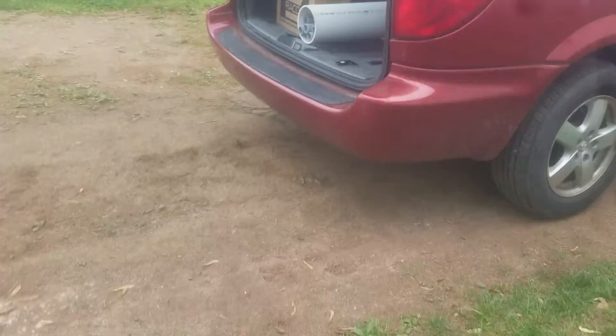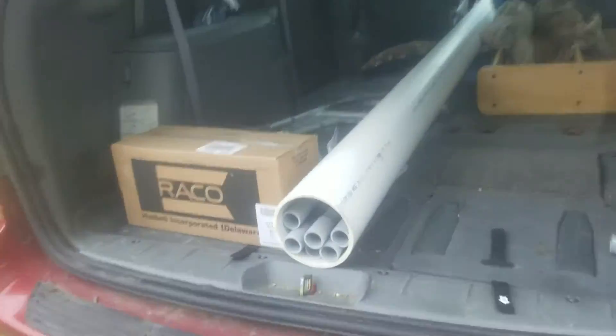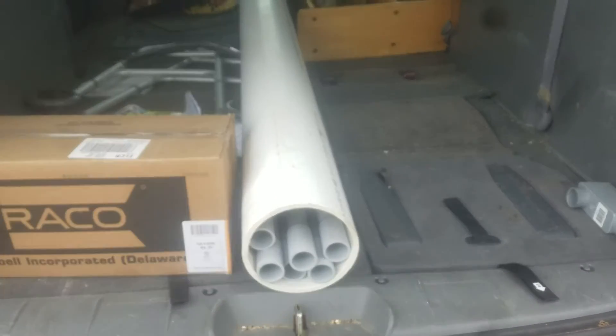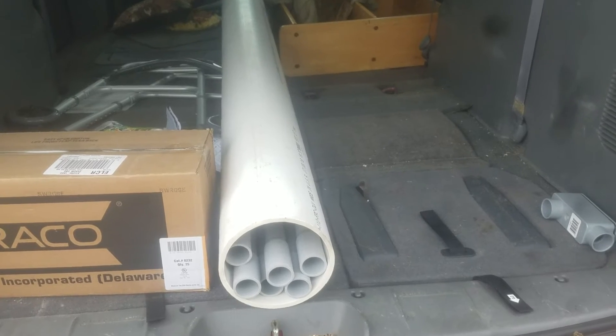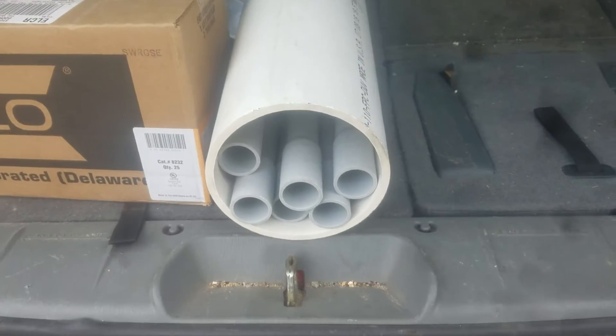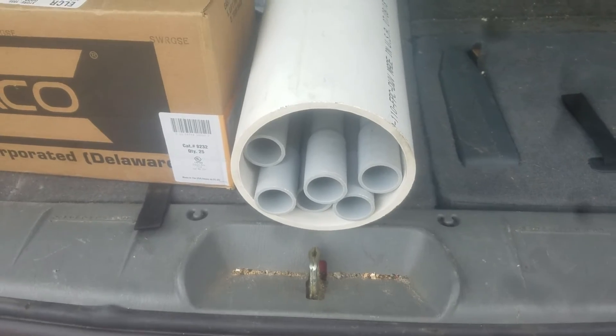That was going to work out. Now I've got to run that pipe. I made the hole so big because I'm going to sleeve it. Here's the pipe I'm going to put through the wall — it's about 6.5 inches. They didn't have a 7-inch bit. I'm going to put that in there and cement around it with some all-cement.